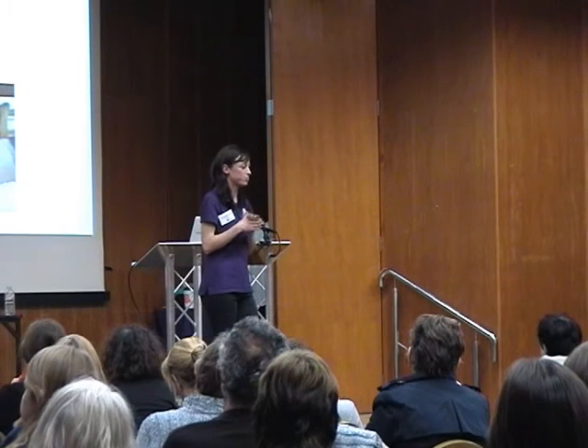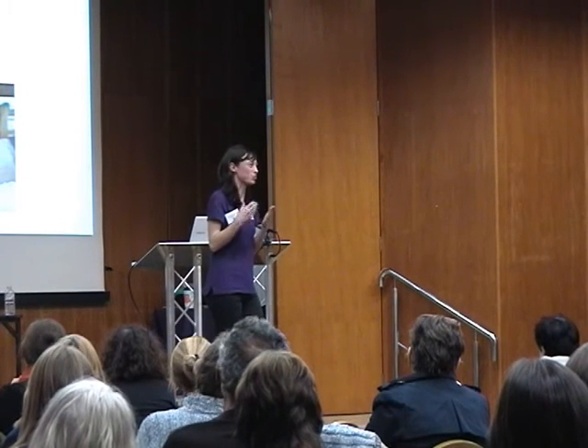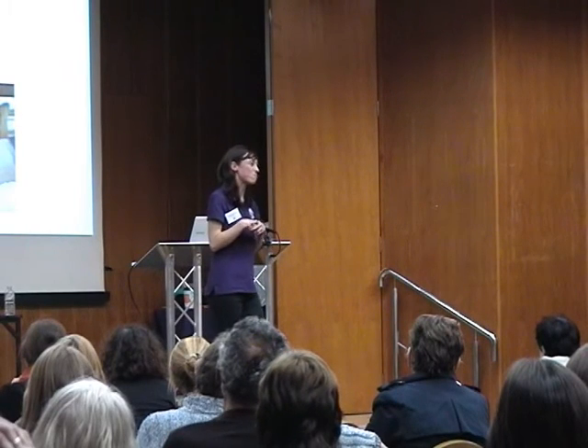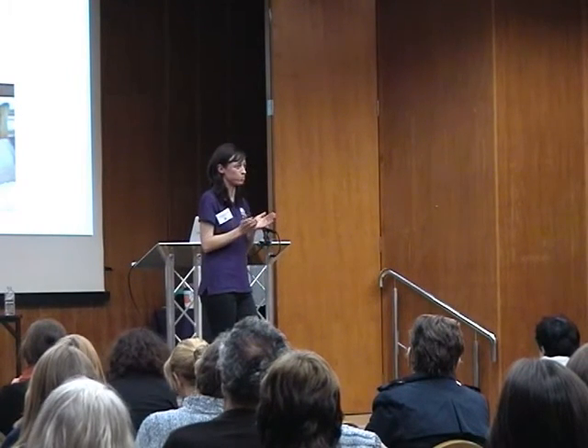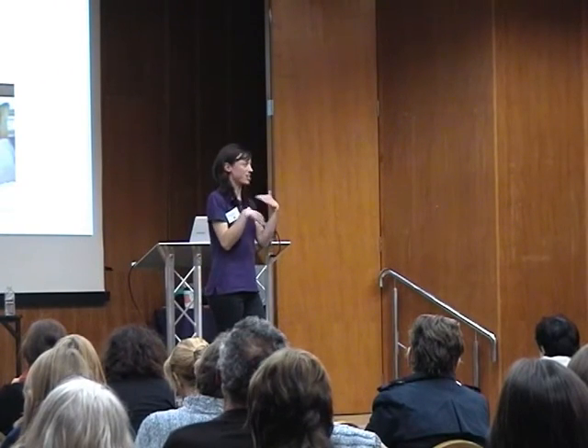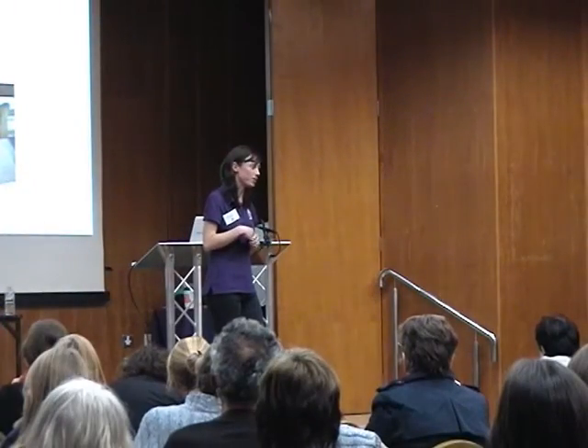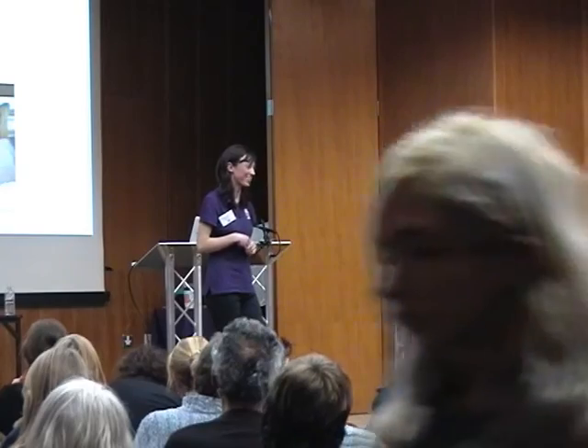We've also just produced a young person's guide to cruelty-free on the High Street, which again is just really basic information. So we're trying to produce resources that are in-depth where they're needed, but also ones that are very attractive and can be picked up quickly. I think it's a really useful point, so thank you.